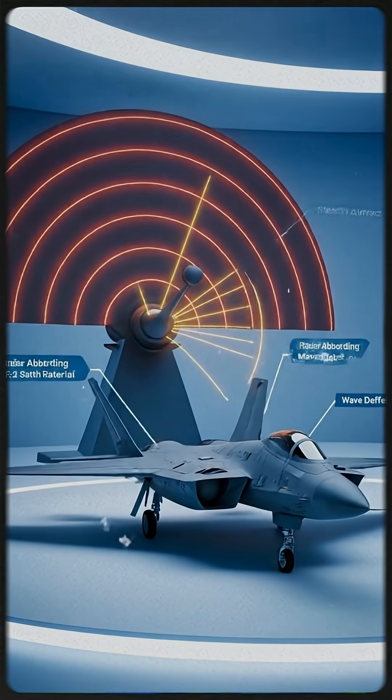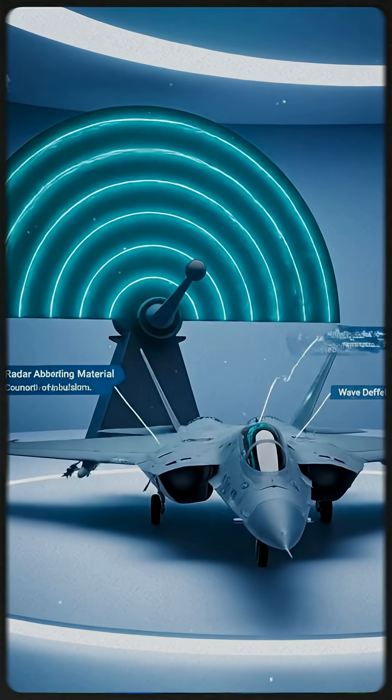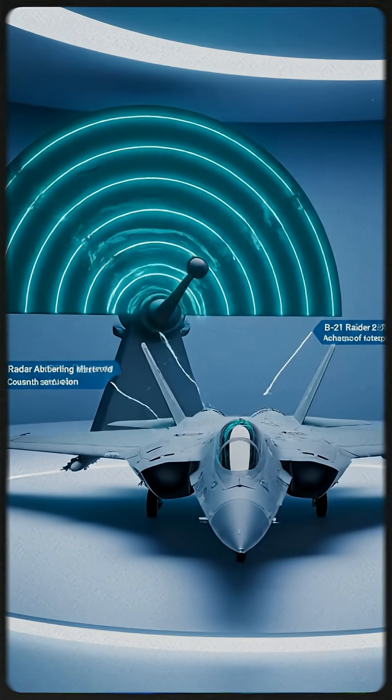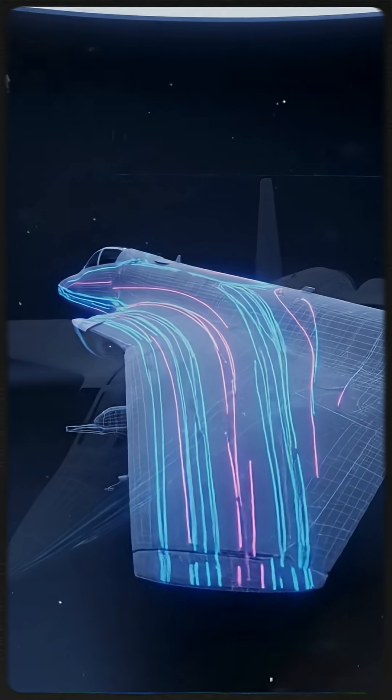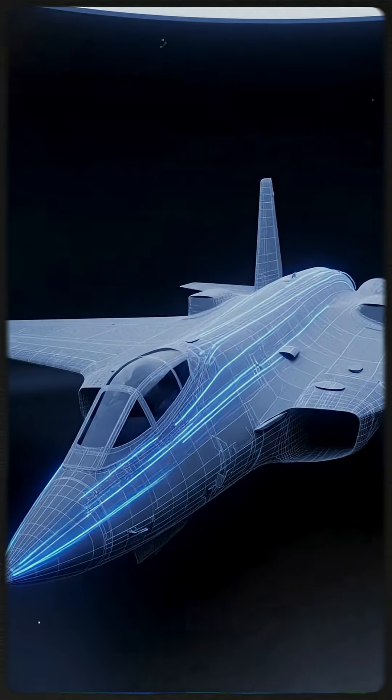Radar technology uses electromagnetic waves to detect and track objects. Aerodynamic efficiency is key to modern stealth design.